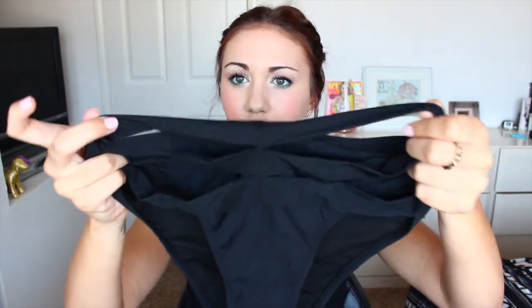It's by the brand Beach Joy and I got a medium in both pieces — it fits pretty true to size. The bottoms I'm obsessed with because they have little ruching at the front. Super, super cute. And I'm so excited to finally just have a basic little black bikini. That was it from Pink Basis.